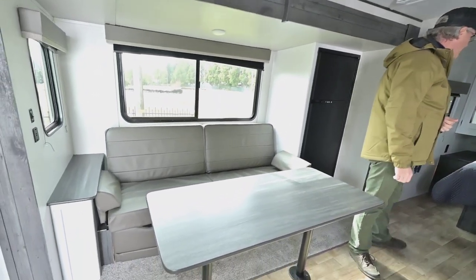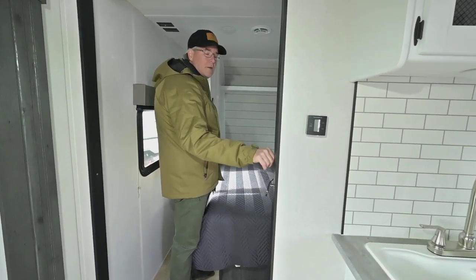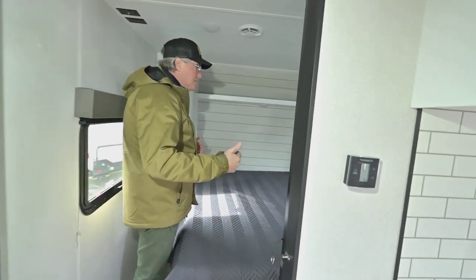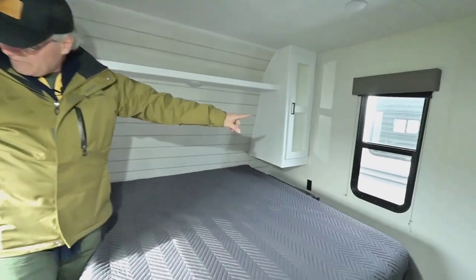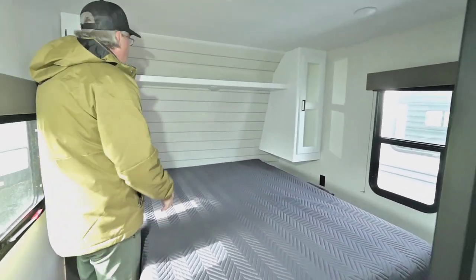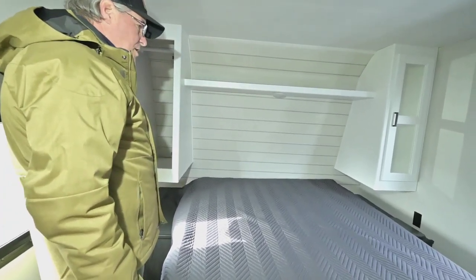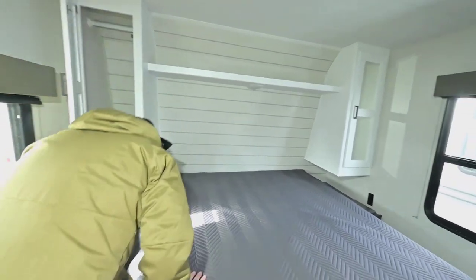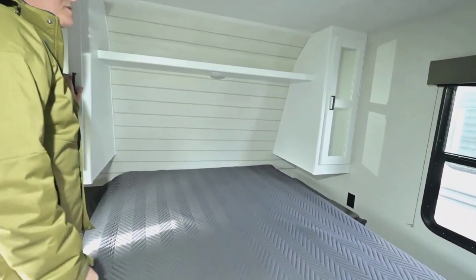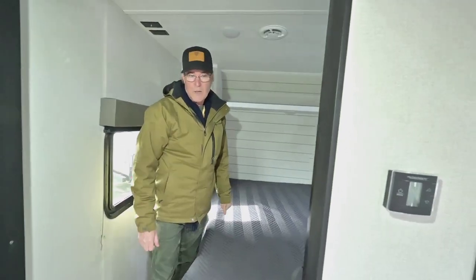We go into the main bedroom here — it's going to be separated by a pocket door, unlike others that might just use a curtain, so it's nice to have that extra privacy. In this room you do have opening windows on both sides for extra ventilation, some soft storage above, closet space, and power plug-ins on both sides.